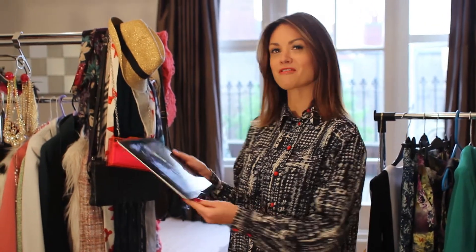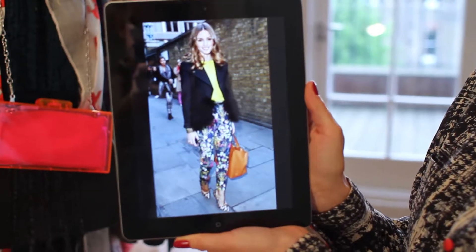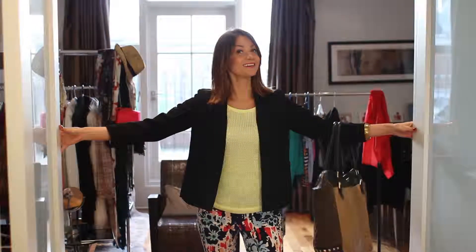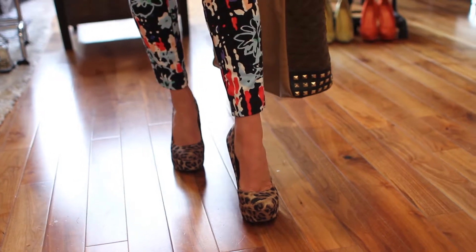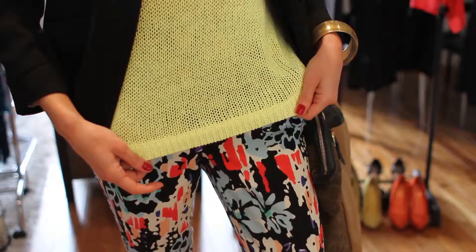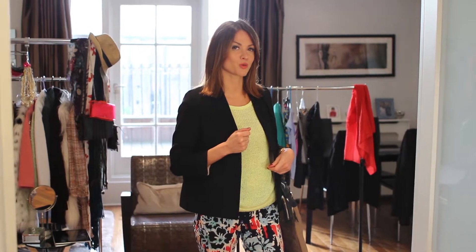It's all about celeb style this week and I'm going to be recreating a look from Olivia Palermo, all on the high street. I've got the shoes from New Look for £22, the trousers from River Island for £15, the top from H&M for £12.99, and the jacket from River Island for £25.